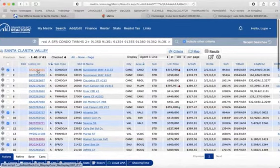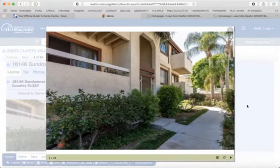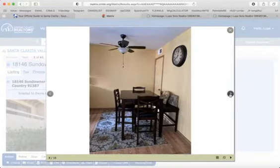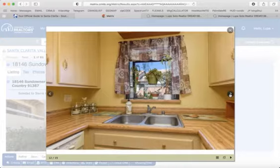This is the most affordable condominium for sale in Santa Clarita Valley. Este es el condominio más económico en el área de Santa Clarita Valley, en el área de Canyon Country. It's a nice two bedroom, two bath condo.